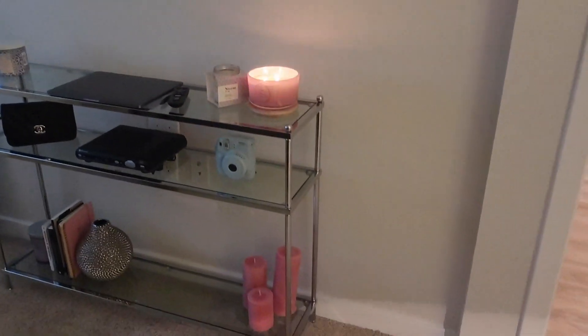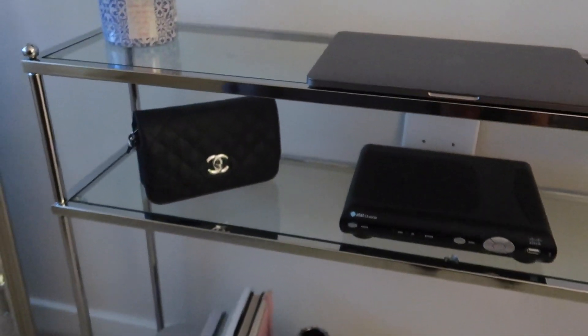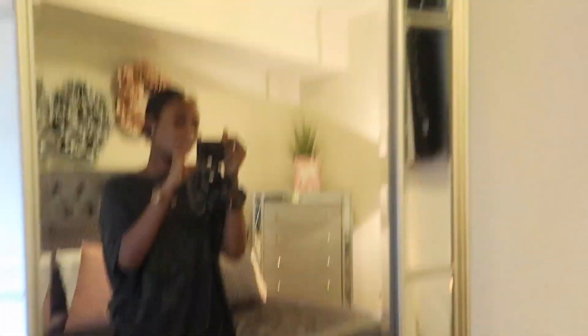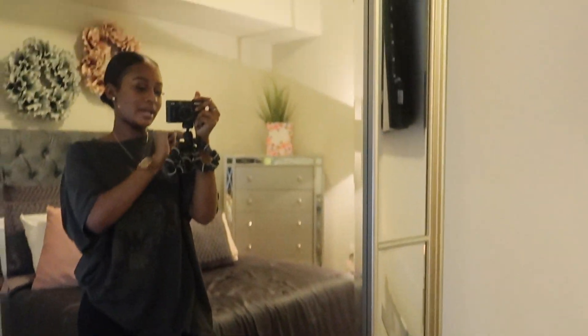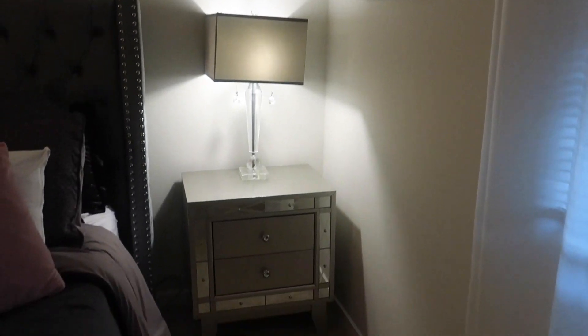This table just came in the other day. I'm going to buy some more things to put on it but right now I just have candles, my laptop, my little Chanel bag, and some books. I'm starting a little library, you guys — so cute. And I brought this mirror from back home — it's also from HomeGoods and it literally matched my dresser and my nightstand. I did not even know. And then this is my little nightstand.